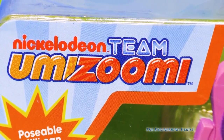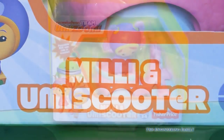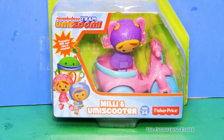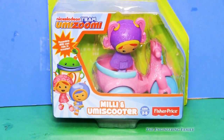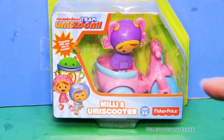Do you like Team Umizoomi? If so, we're gonna look at the Millie and Umie Scooter right now. That's right, it's the Team Umizoomi Millie and Umie Scooter by Fisher Price. And at the end, we're gonna show and open another fun surprise Umizoomi toy. But let's open this one first.